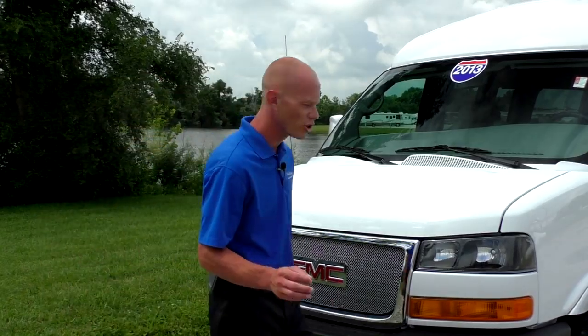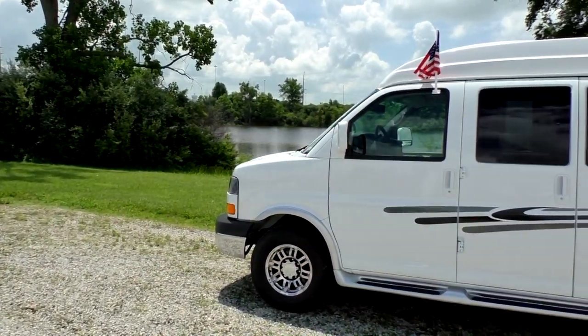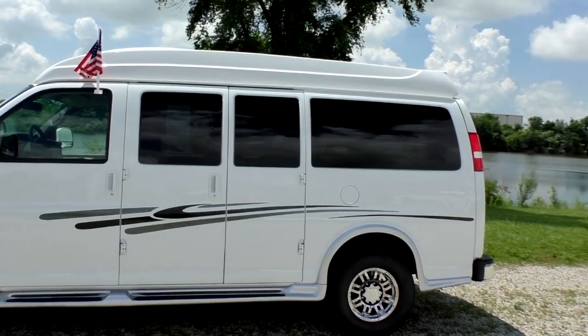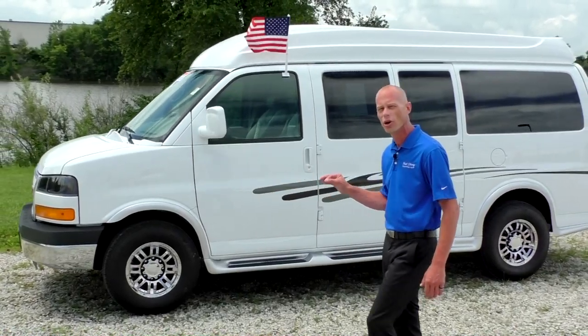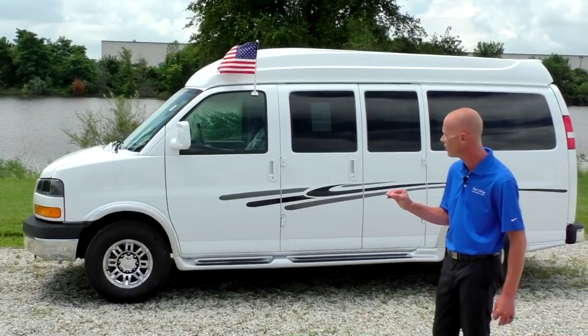This particular van is a special van, and I'm going to start off with the chassis. This is on a three-quarter ton chassis and it is a short wheelbase. The reason it's set up like this is because this is a mobility van, and on the three-quarter ton chassis it just makes it better equipped to handle the weight of whatever type of lift you might want installed in this van.